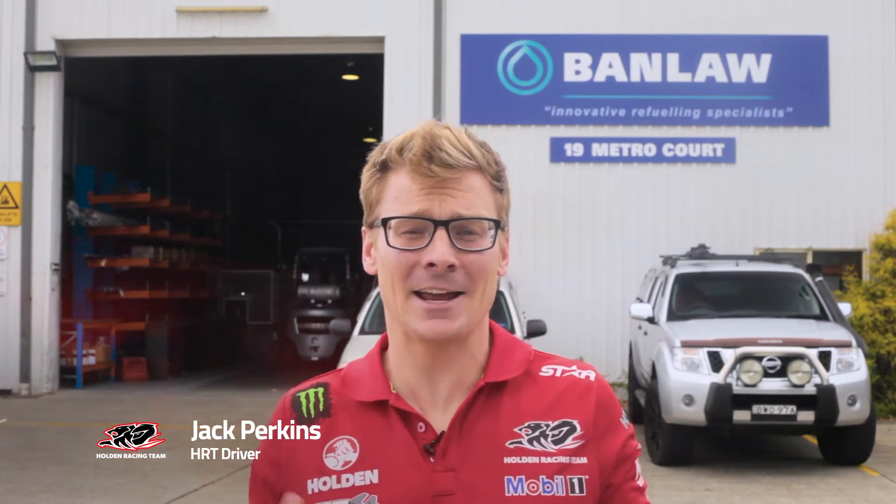Hi everyone, Jack Perkins from the Holden Racing Team here. Today I'm at Banlaw in Newcastle, a manufacturing production and engineering business in the mining industry. Something I don't know a lot about, but like the Holden Racing Team, they're involved with John Hart technology and I'm here to see what the business is all about.